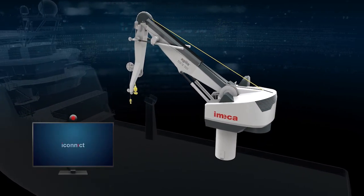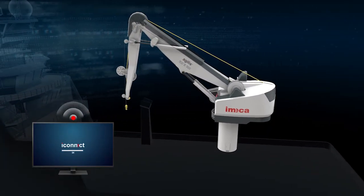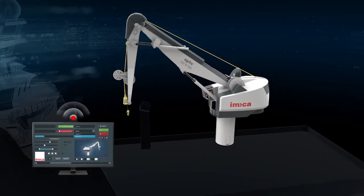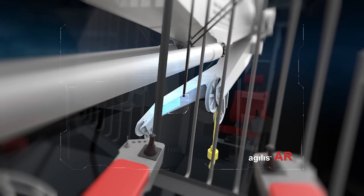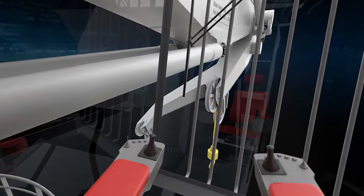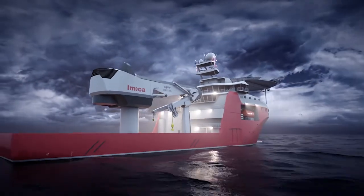Emeka Connect allows for remote access and diagnostics. Virtual reality is used for maintenance and training purposes, and augmented reality for increased safety.